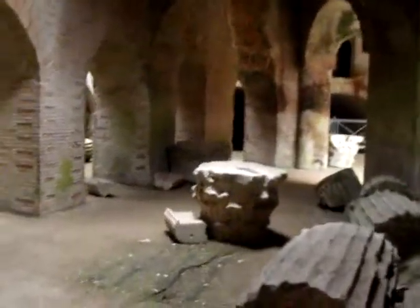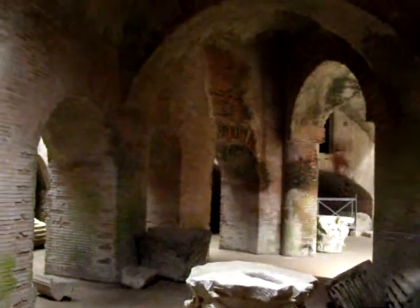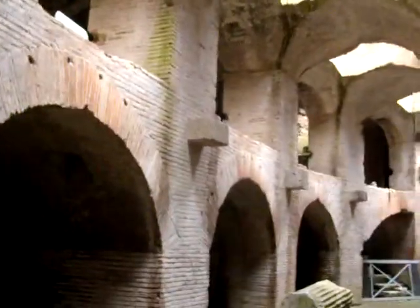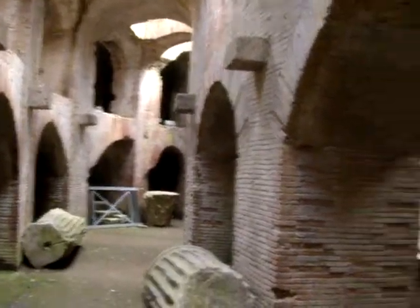You have to un-imagine all these column capitals and columns because these were all brought down at a much later date. This amphitheatre, which is the third largest in the Roman world, was built in the late first century AD under the Flavian emperors, and it retains some of the most complex substructures to survive from the Roman world in any amphitheatre. You can see their brilliance at building vaults and using them to create space with enormous architectural strength to very good effect here.